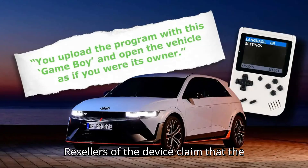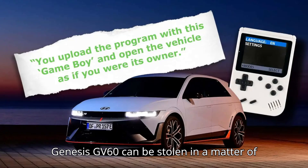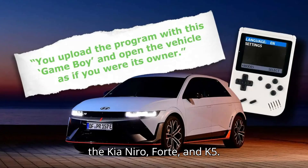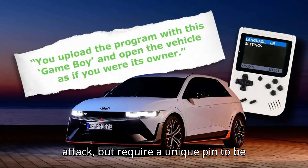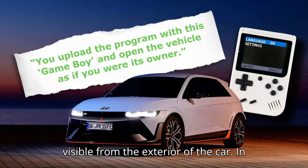Resellers of the device claim that the Hyundai Ioniq 5, Kia EV6, and Genesis GV60 can be stolen in a matter of seconds. Other domestic models by the Korean automaker that are affected are the Kia Niro, Forte, and K5. There are a number of other models also susceptible to this type of attack, but they require a unique pin to be generated using the car's VIN, which is visible from the exterior of the car.